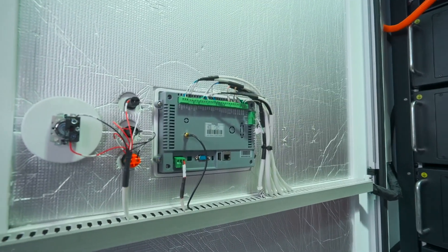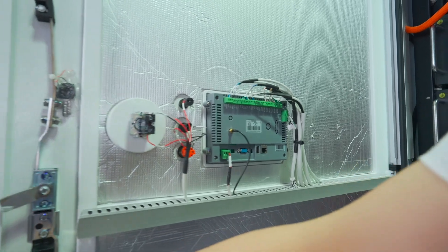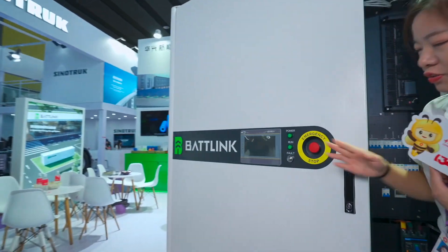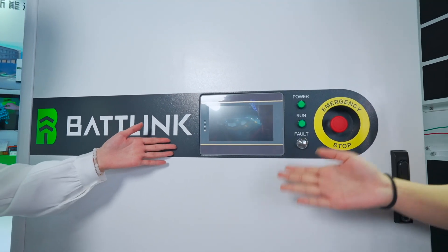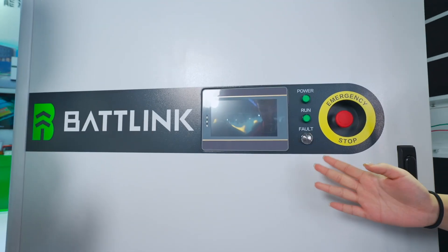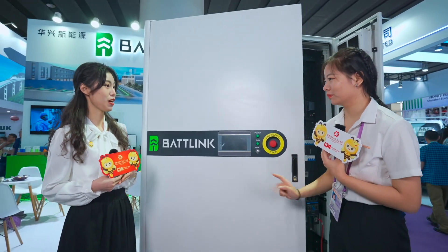Here is the screen where we can see how much power we have discharged and charged. It's a full system.